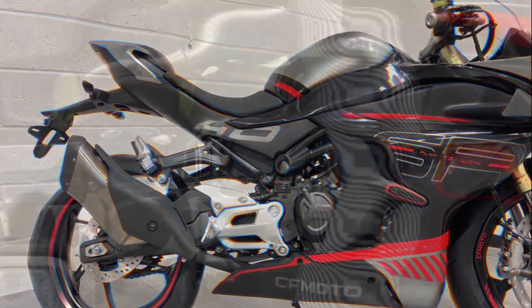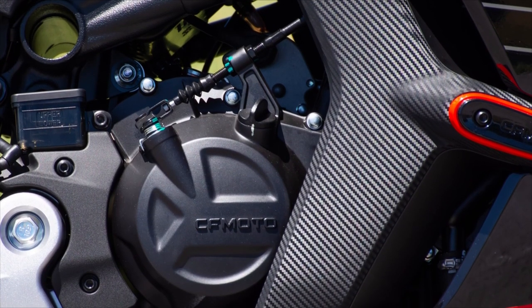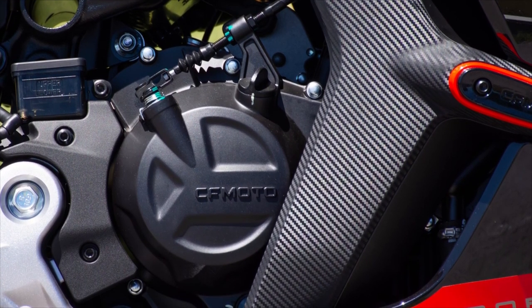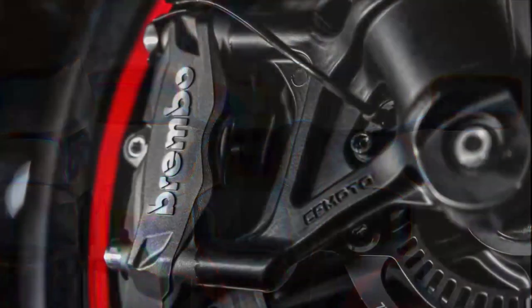A curb weight of 160 kilos is not as light as I would have liked, but it isn't overly heavy either, and the 795mm seat height should strike a good balance between ease of use and ground clearance.